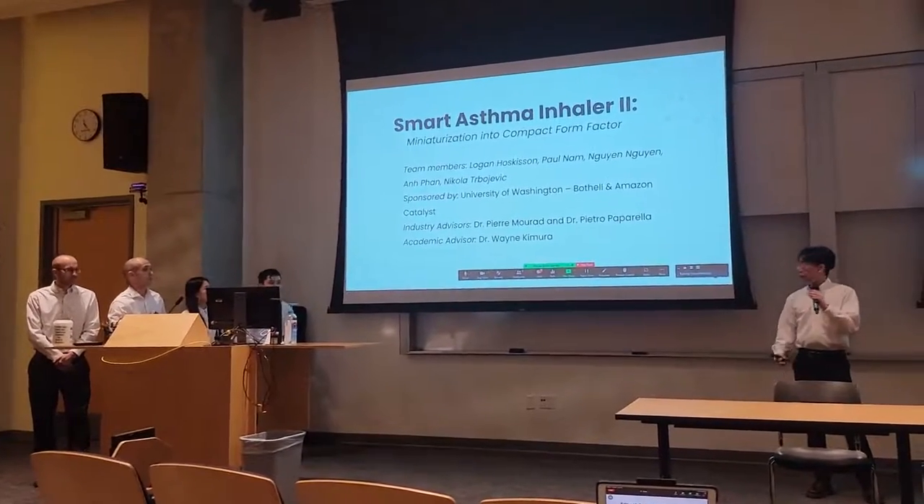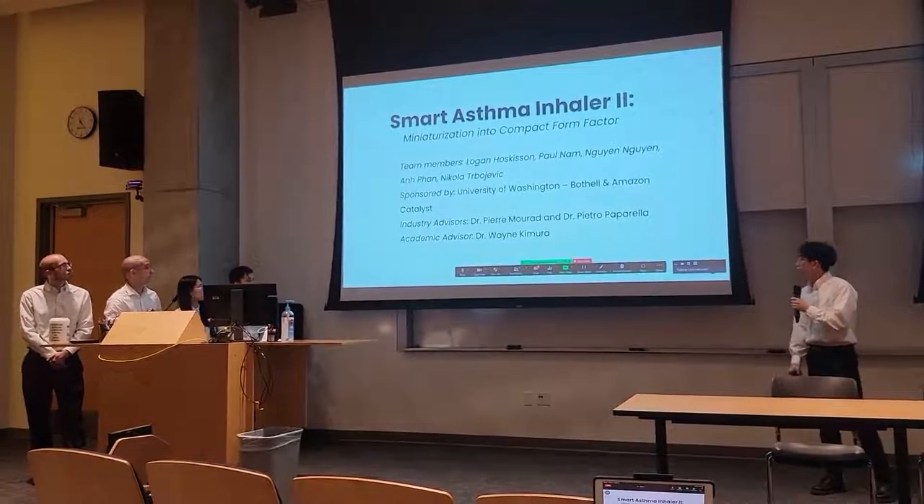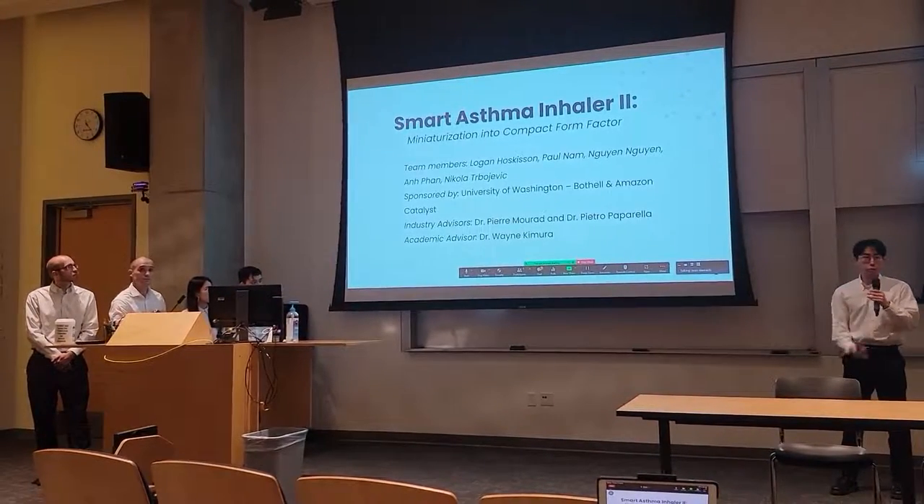Our industrial advisors are Dr. Peter Murad, Dr. Pierre Paparella, and our academic advisor, Dr. Wayne Kim Run.